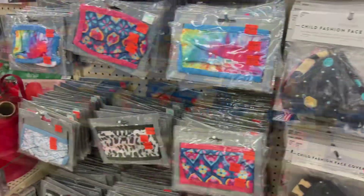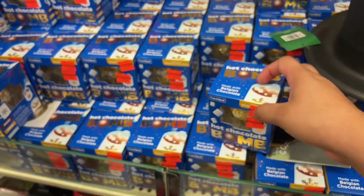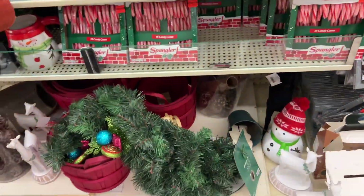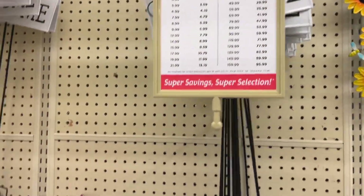Oh, it's hot cocoa — 74 cents! Yeah, hot chocolate for 74 cents, guys. And all these stickers are 40% off, this is 40% off.